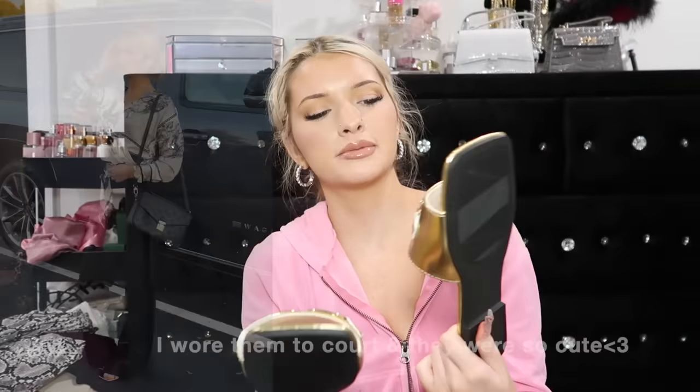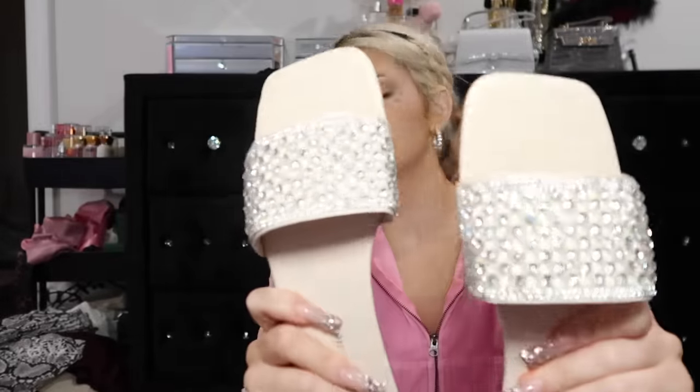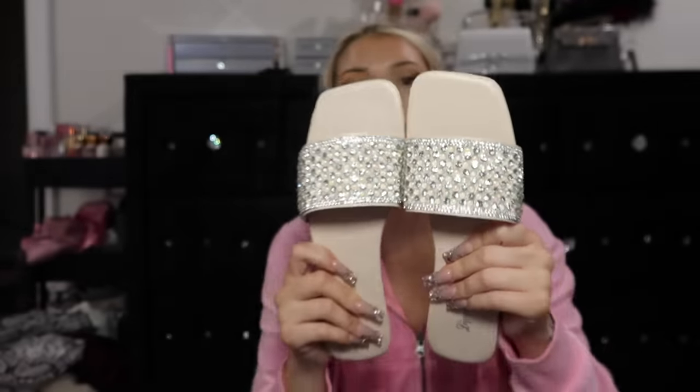Now we're gonna get into shoes, bags, and accessories. First I have to show you guys these slides - I feel like they're lowkey hideous, I don't know what I was thinking. I was looking for some gold slides and these just give church, like lemon pepper steppers. But these next ones are freaking cute. These are from Shein, I got these to go with that little Chanel-inspired outfit. They have little pearls and rhinestones in them. Oh my gosh, the glue smell from the rhinestones is so strong.